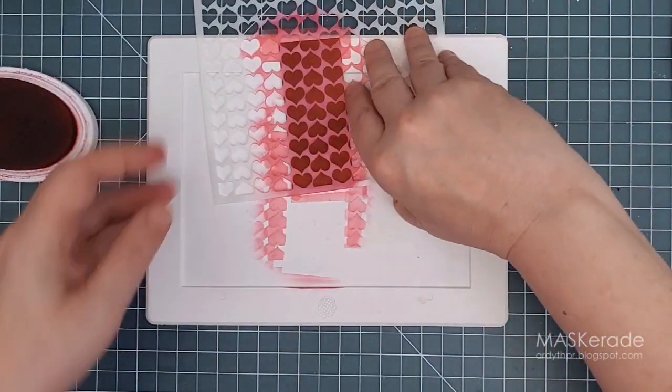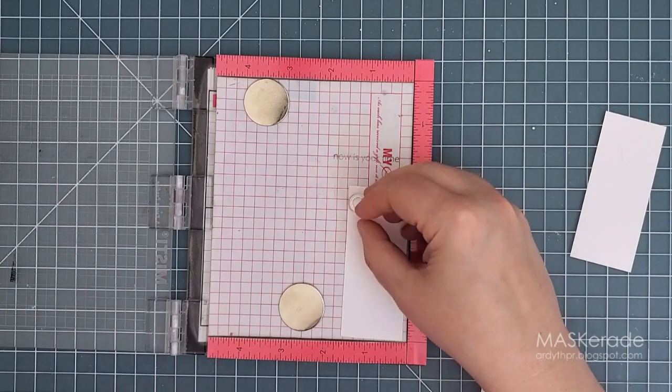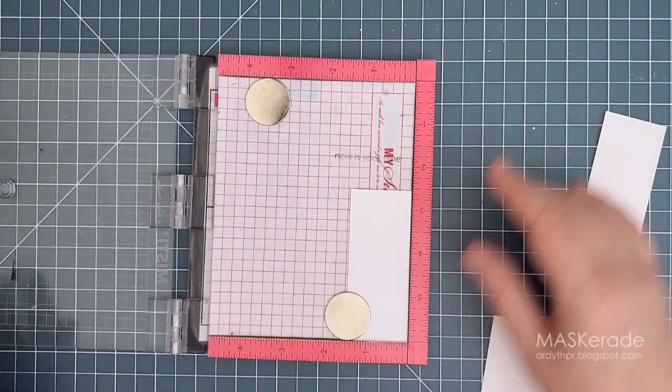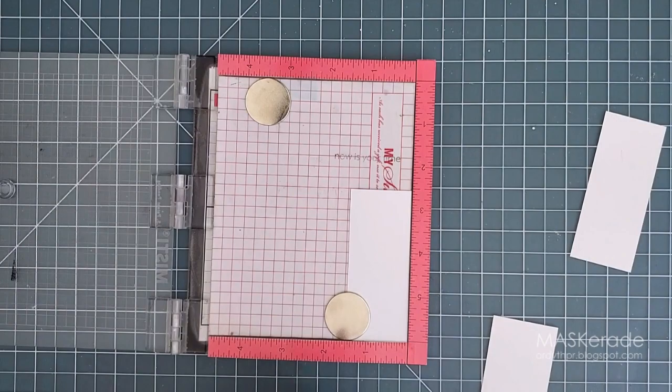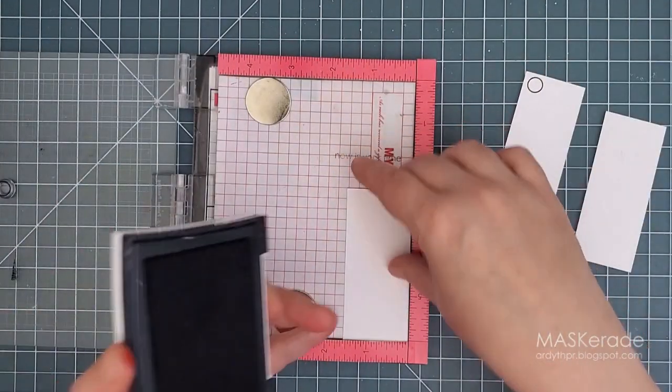I set the red stripes aside to dry and then used my mini MISTI to stamp the little circle stamp in the top right corner of the three white panels, in the place where the date would be if this were really a planner. Despite all my earlier measuring I noticed right away that one of my stripes was not the correct width, so I ended up trimming that down so it would match the rest.